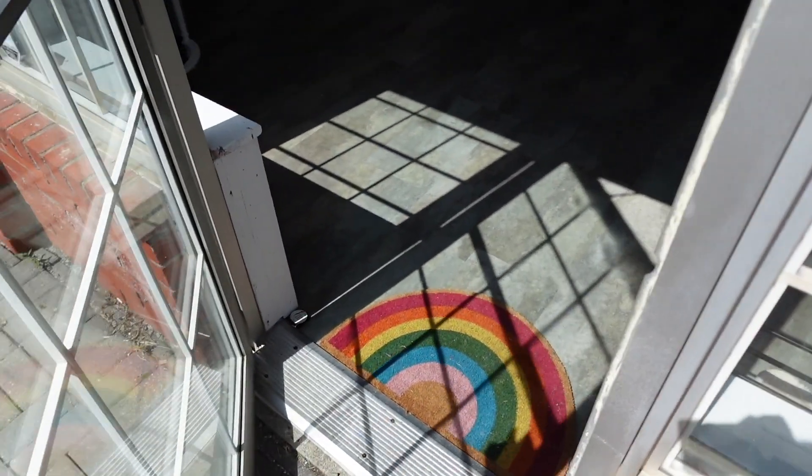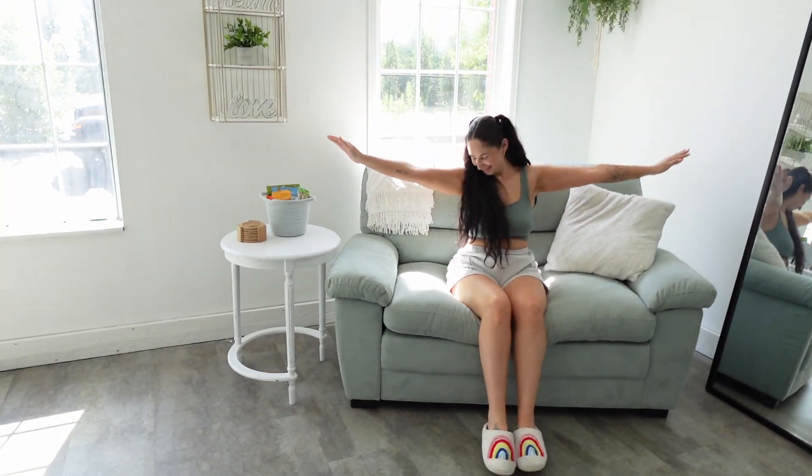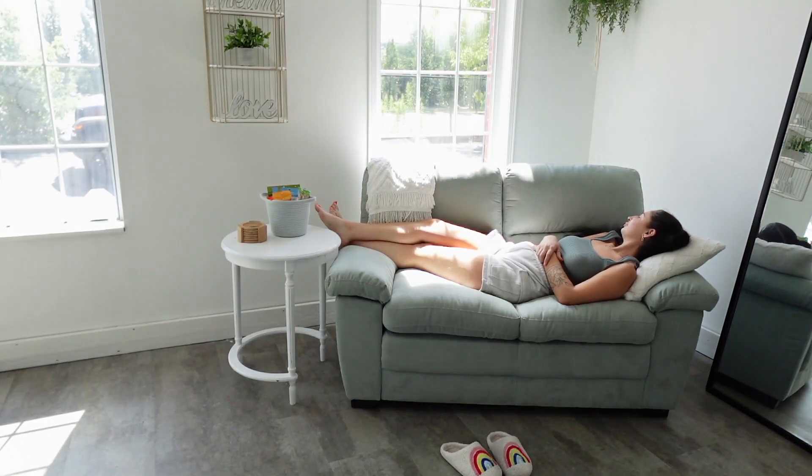Starting at the front of my office, you walk in to beautiful windows that bring so much light in — I rarely ever have to turn the lights on. This is one of my favorite little corners with my couch and my mirror. I got this couch on sale at The Brick for around $300 Canadian; it was originally $1,700 but there was a large exacto knife slit on the back.